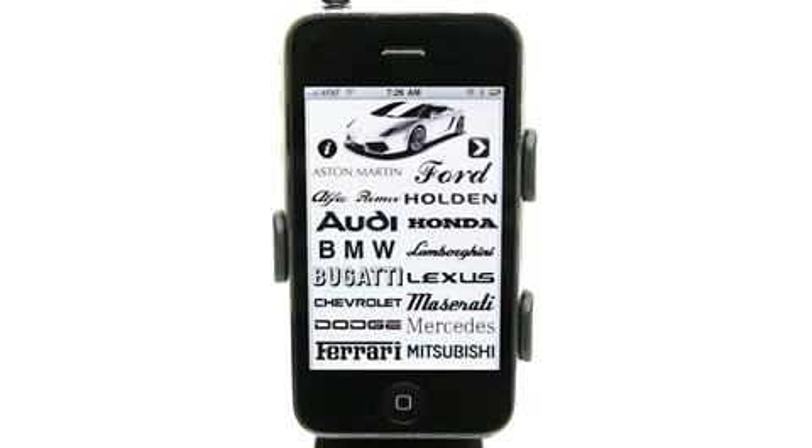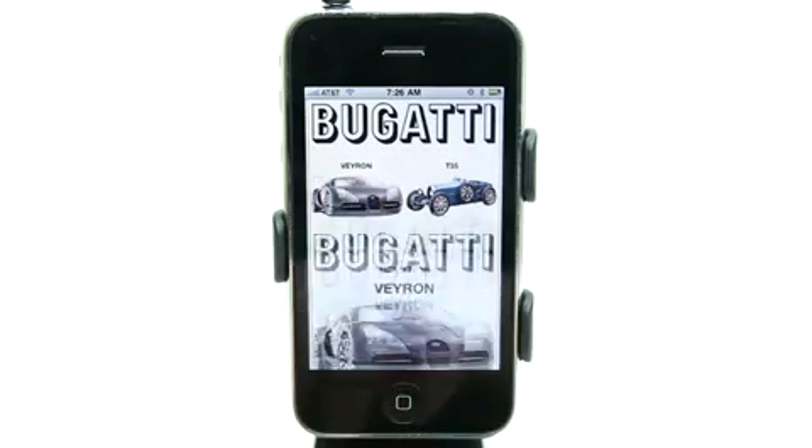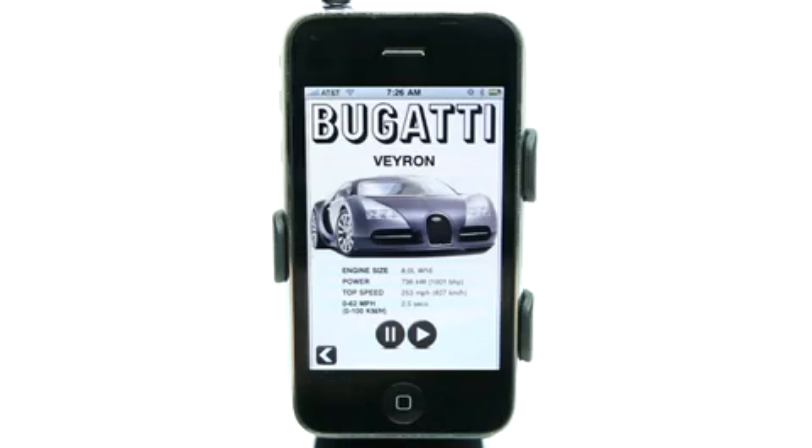What's really cool is that there are some really nice cars here. One of my favorite cars ever, the Bugatti. So if I wanted to hear what one sounds like, I can get a little bit of details about it right here, some specs. Hit play. That car sounds awesome.